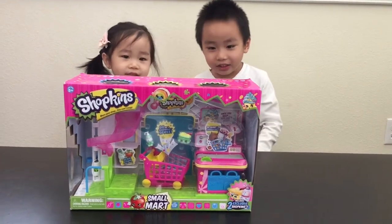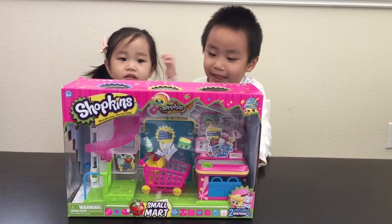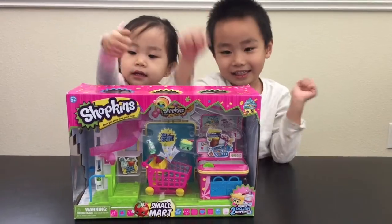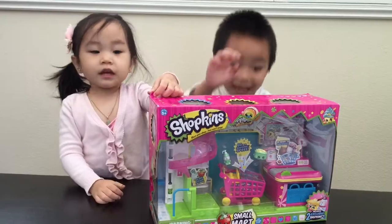Hi friends, today we got Shopkins! What's it again? Shopkins! Are you guys ready to unbox this? Yes!